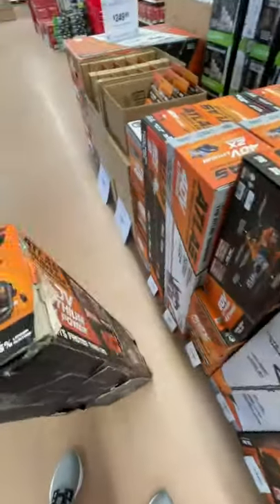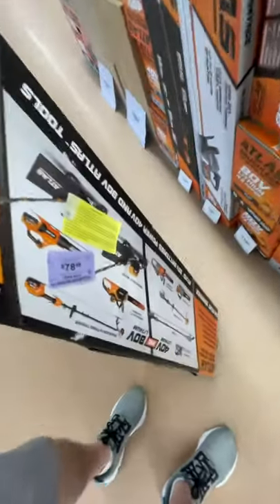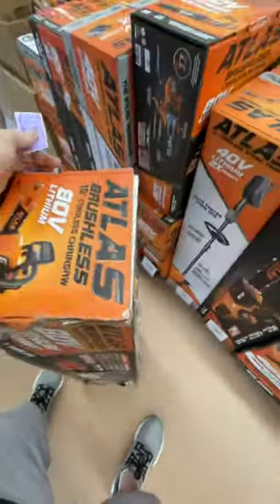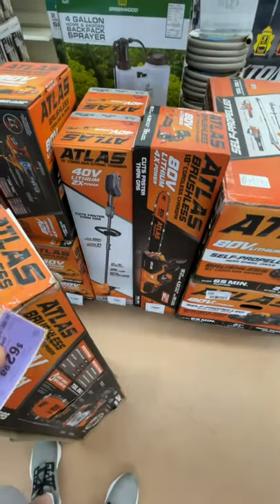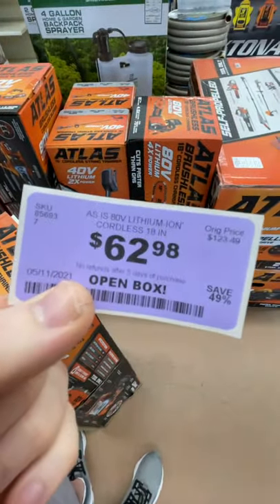Always check your clearance section at Harbor Freight. The box is pretty beat up, but they had it go all the way down to $78.98, which is already over $100 off the regular price. And then I asked them if they could do a little bit better on it, and they dropped it down to $62.98.